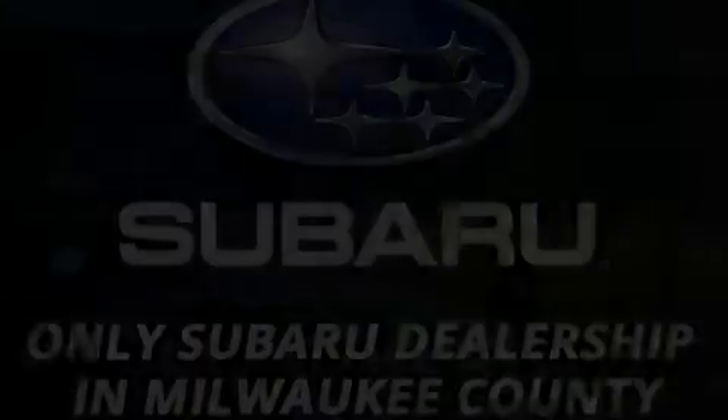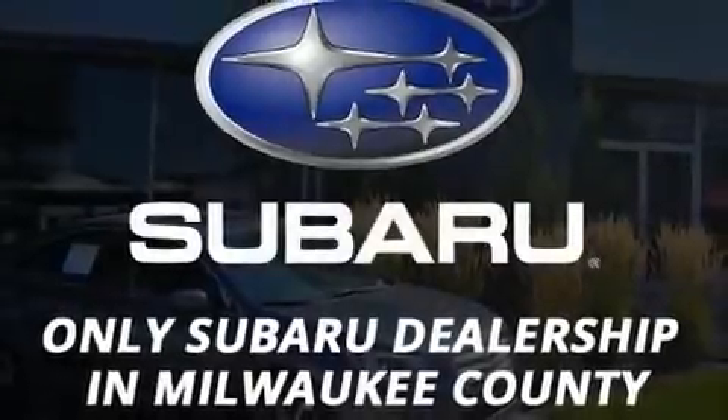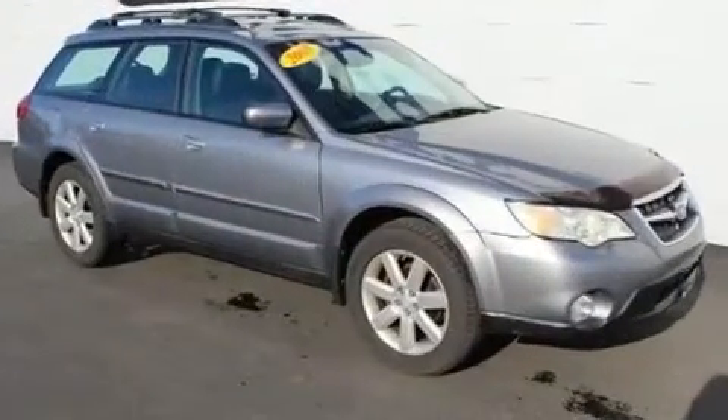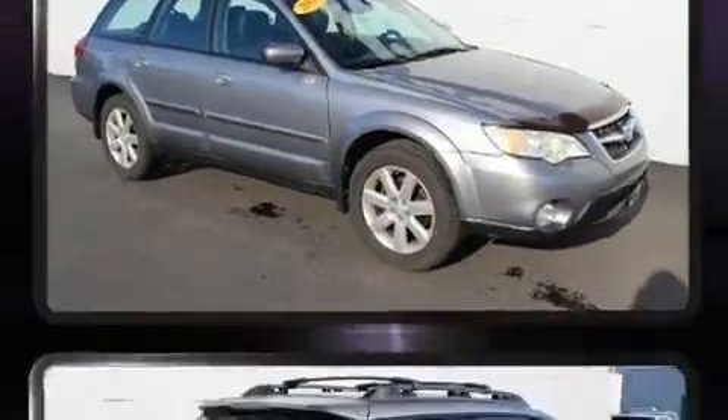Climb inside the 2008 Subaru Outback. Under the hood, you'll find a four-cylinder engine with more than 170 horsepower, providing a smooth and predictable driving experience.